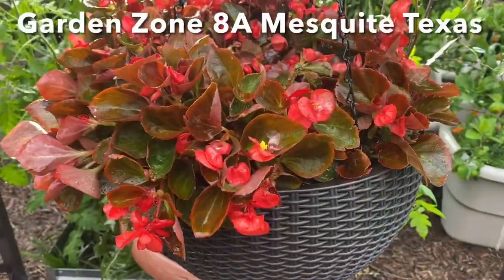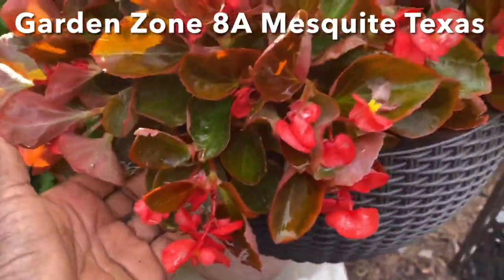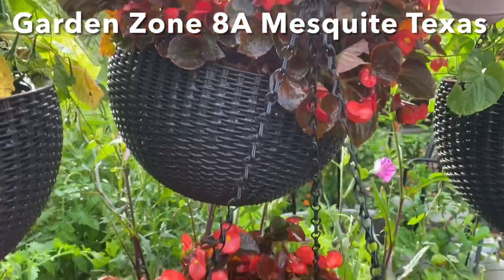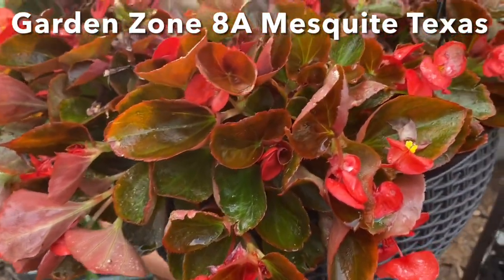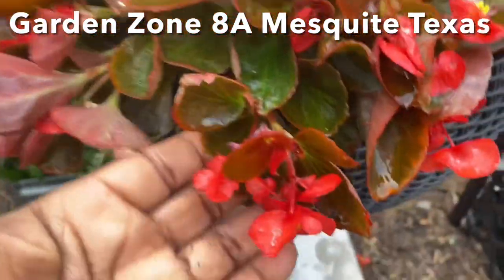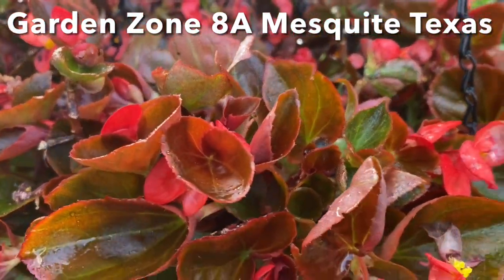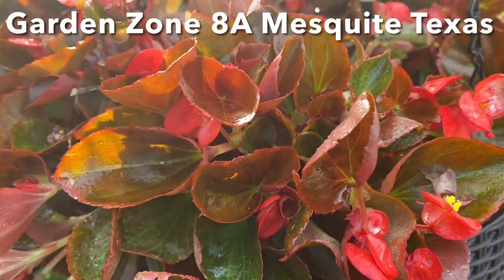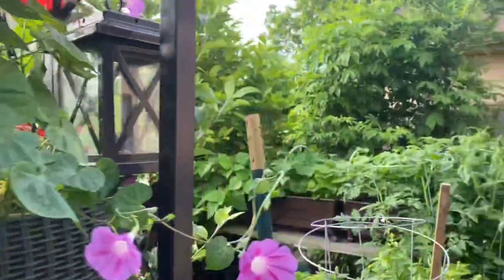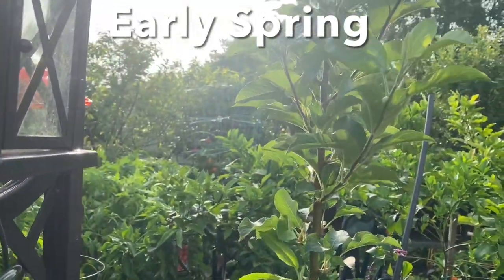I want to share with you my begonias. They look pretty good, but here's the deal — they're over a year old. I winterized these in my greenhouse to just hold on and keep the roots alive. They had some flowers on them, but not a whole lot. But look at them now. Once the conditions became favorable — meaning consistent weather, consistent temperatures, and regular watering — they just took off. This was the first year that I held my begonias over in the greenhouse, and I'm going to do more in these baskets so I can have beautiful pops of color amongst all this greenery. I'm going to do more begonias since I found out how easy they are to overwinter.